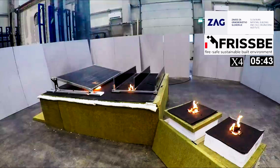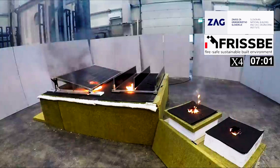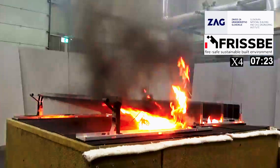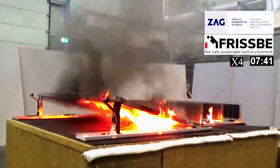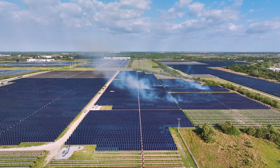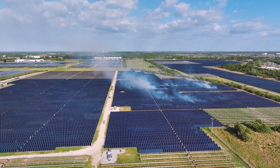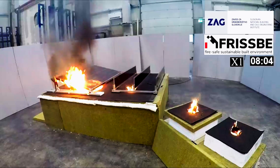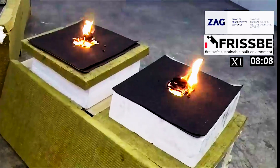Before ignition, the cribs were soaked with 5–6 milliliters of isopropyl alcohol to ensure quick and even ignition. All four cribs were ignited within five seconds using a lighter. The test revealed that fire in the unmitigated sample was extinguished about 12.5 meters after ignition due to deformation of the insulation, which prevented complete burning of the EPS. The fire beneath the PV panels was extinguished approximately 15 meters after ignition, once the entire inclined panel was engulfed in flames.